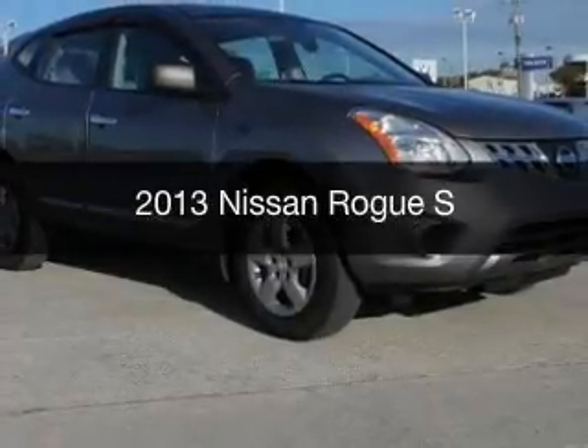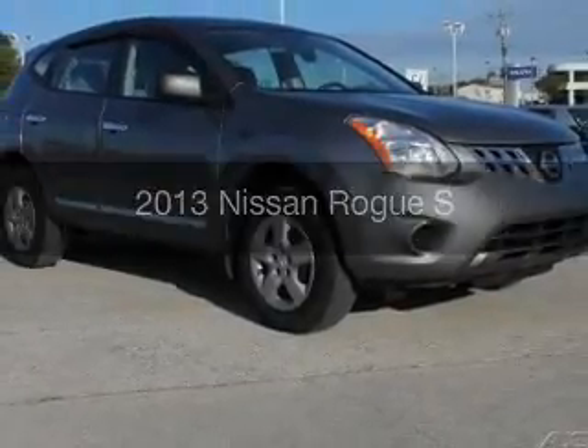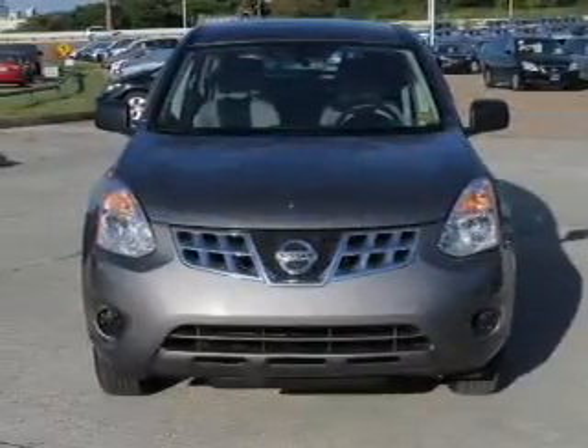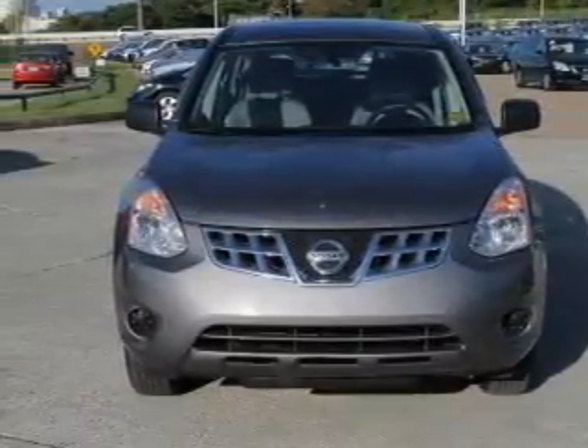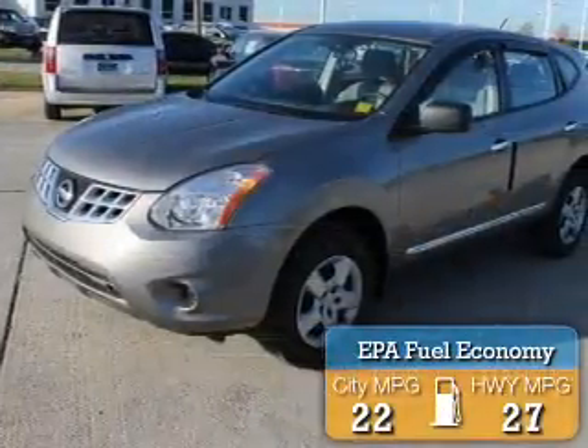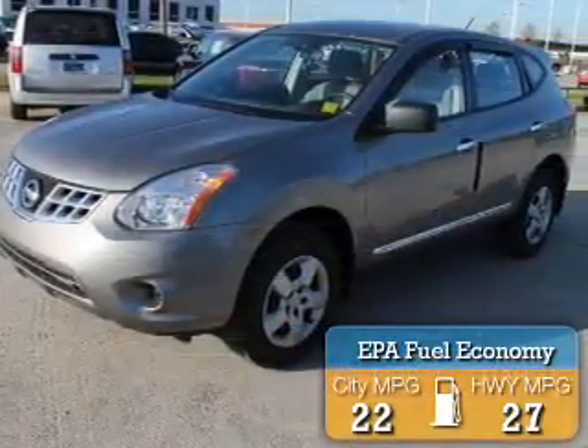This is a used 2013 Nissan Rogue, powered by all-wheel drive, a 2.5-liter four-cylinder engine, and a continuously variable transmission. Great fuel efficiency saves you money by requiring fewer trips to the gas station.